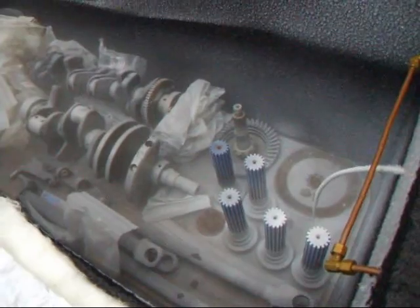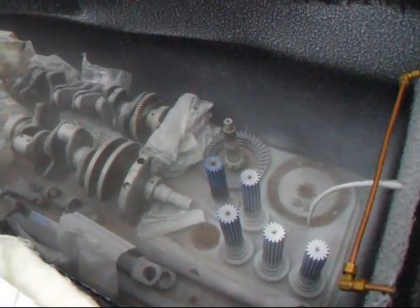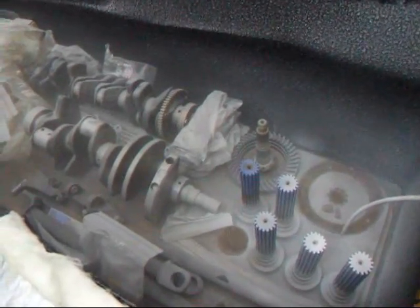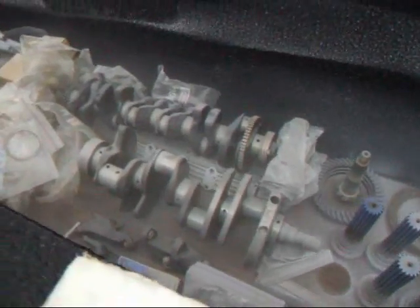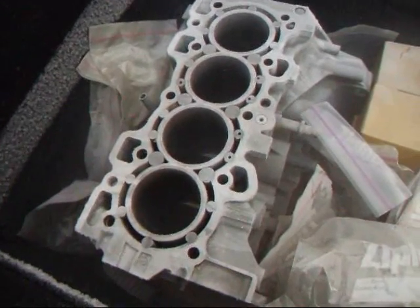Hi, it's John of Coastmace R&D. Today we're at CryoScience looking at some parts that have just gone through a cryogenic freezing process. They've gone down to minus 300 degrees and right now we're at about 126. This is just after the cycle has been completed and what we're looking at here is a Drag Race Honda Block.